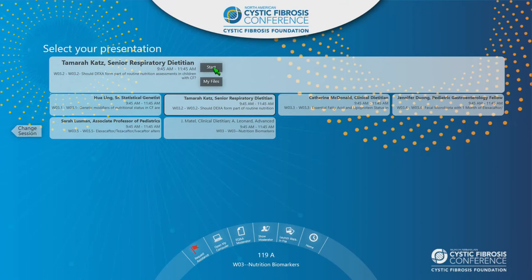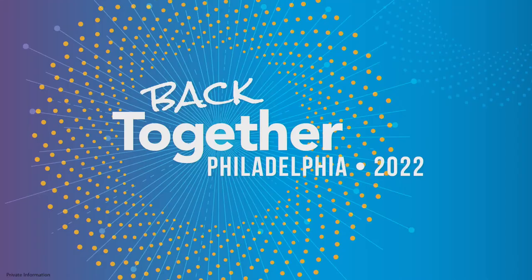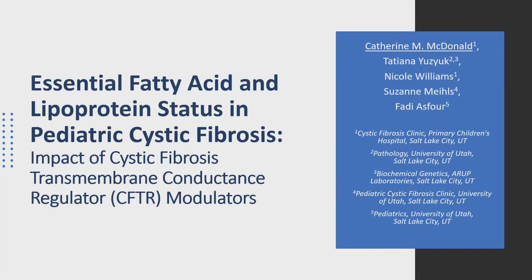Our next speaker is Katie McDonald, a clinical dietitian at Primary Children's Hospital, talking about essential fatty acid and lipoprotein status in pediatric CF. She'd like to add that she's grateful for the collaboration with ARUP Laboratories in Salt Lake City and the guidance of Dr. Tatiana Yuzuk.